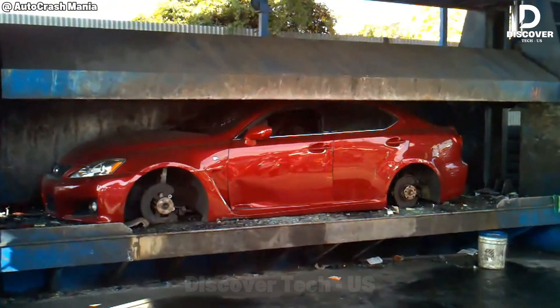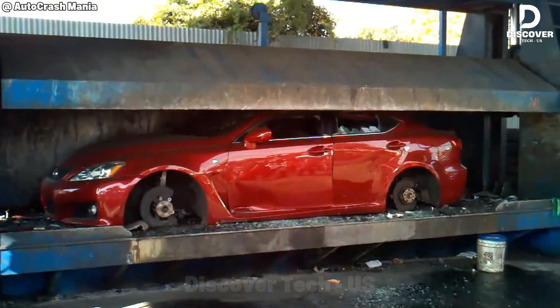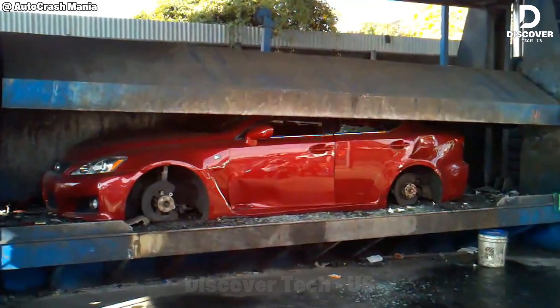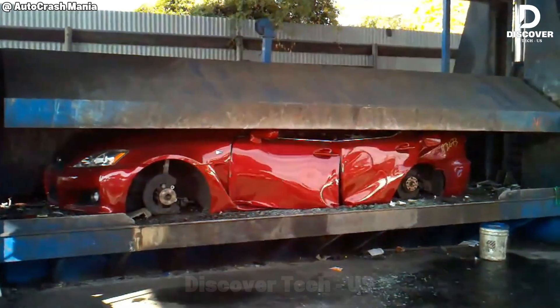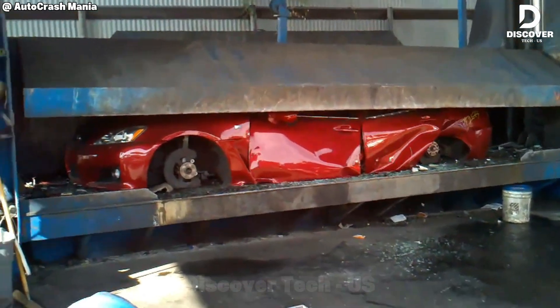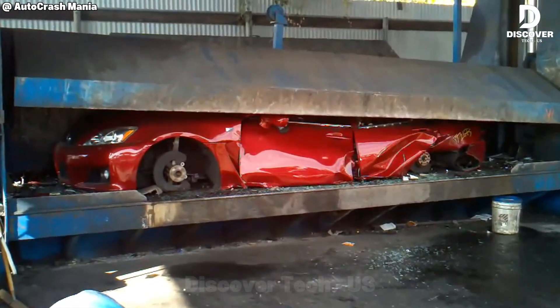Let's take a moment for this once beautiful Lexus. There's something surreal about watching a luxury car fall into the jaws of the claw — stripped, crushed, and sent off for recycling. A reminder that even elegance has an expiration date.